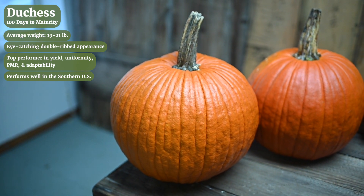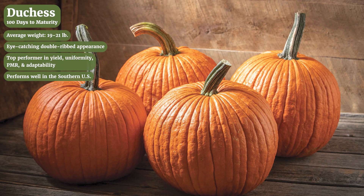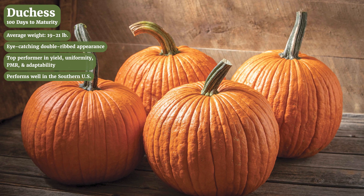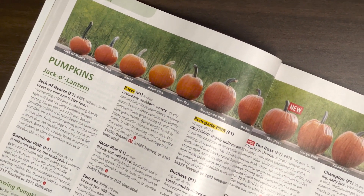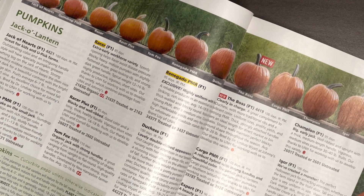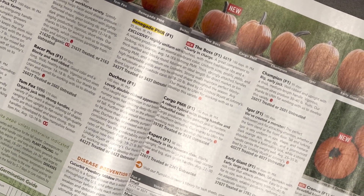So just be aware of that. We see big yields in the north as well with consistent shape and size. Duchess also has a beautiful long handle. Maturity is similar to the Boss, about average, but it has a shorter vine so you may have a little more flexibility with spacing. If you're growing pumpkins in North America you probably experience powdery mildew and it could be costing you dollars in your yield, so you want to use resistant varieties and we've got something for just about every market.